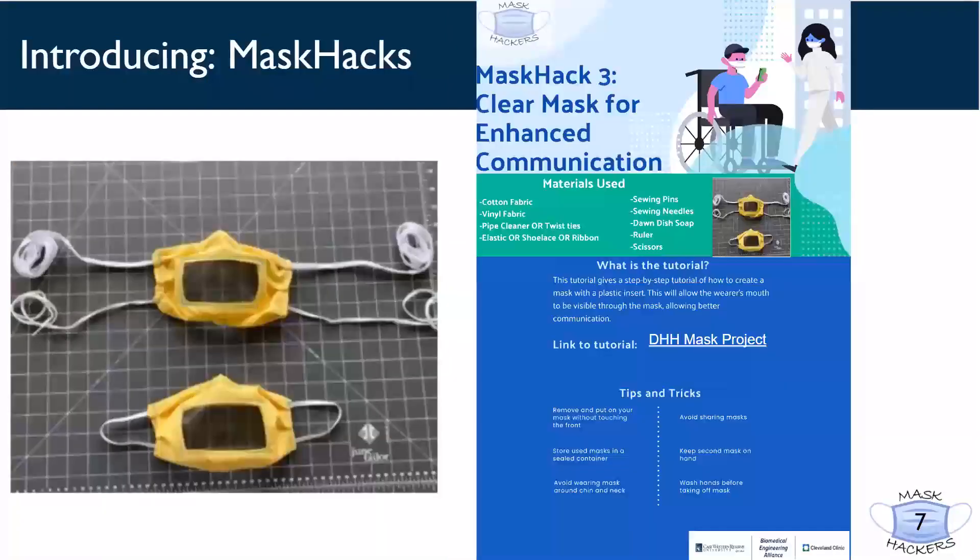Mask Pack 3 provides a link to the Deaf and Hard of Hearing Mask Project Team's document, which has a great and easy-to-follow step-by-step manual of how to overcome the issue of visual communication by using a plastic insert to allow visibility of your mouth. Along with the summarization of this tutorial, the Mask Pack 3 poster provides a list of quick tips meant to optimize the safety of your masks.